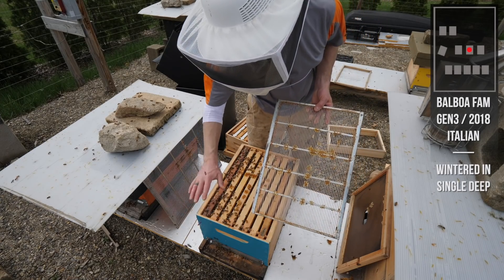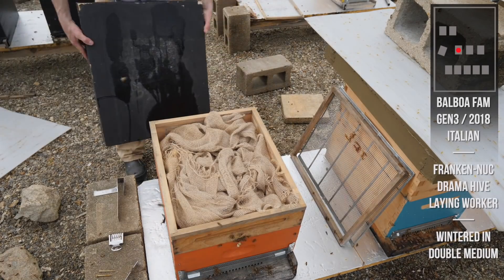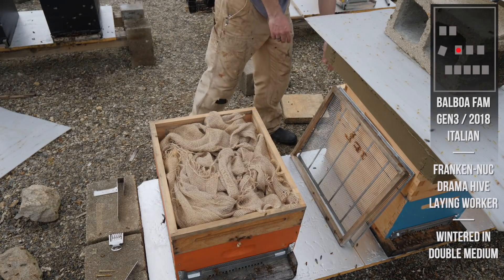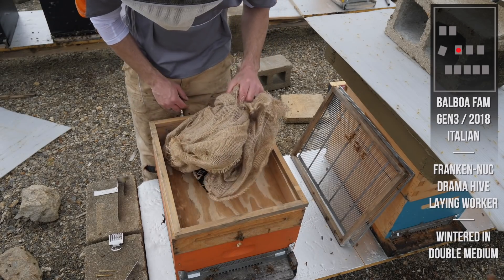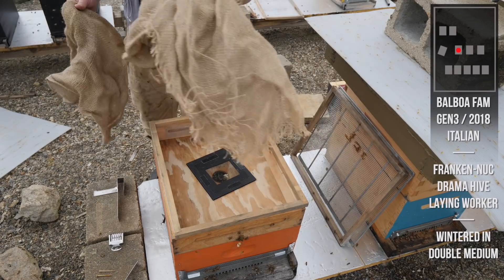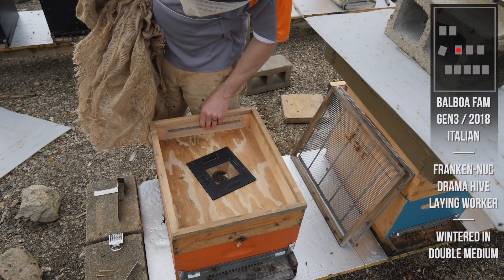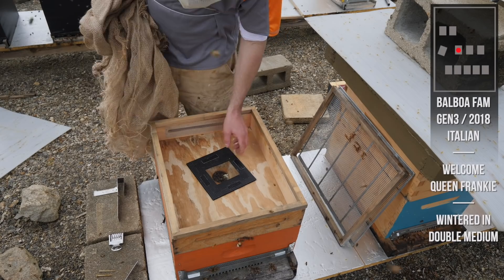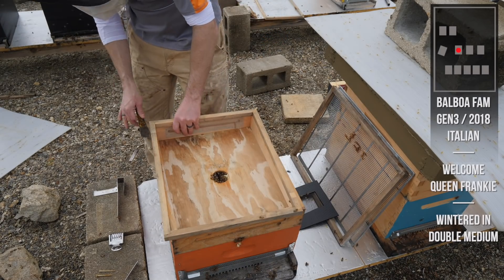This is our Balboa Frankenuke - the drama hive, the laying worker hive, it's had a million names. I've been thinking about this a lot and I'm going to be extremely lazy - this queen is going to be called Queen Frankie in the Frankenuke hive. She's a Balboa queen.